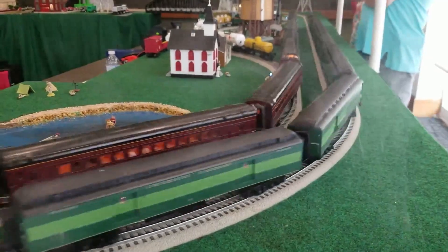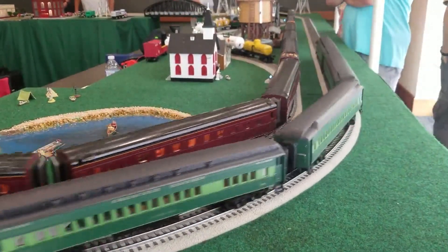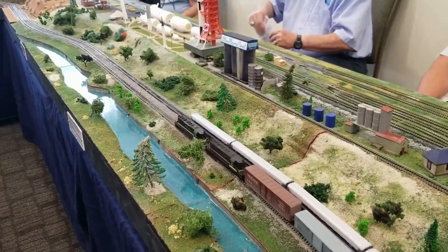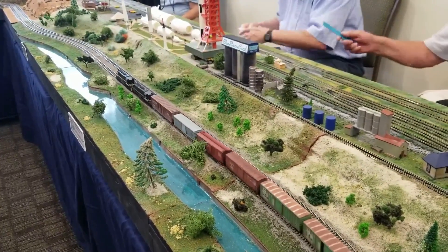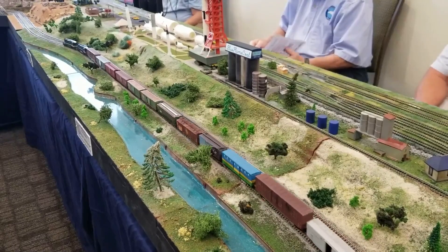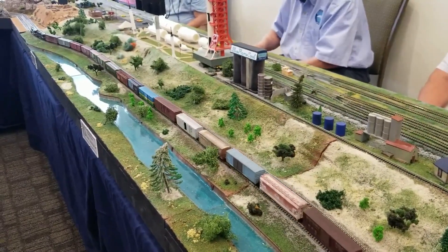Not only do model train shows have the benefit of showing you all sorts of different items that you can purchase and make deals with, but you can also check out some really cool layouts that people have brought for display. I'm thinking about doing a whole video on strategies for model train shows because you can come in and get out a lot if you've got a plan. So model train shows — great place to find some deals.